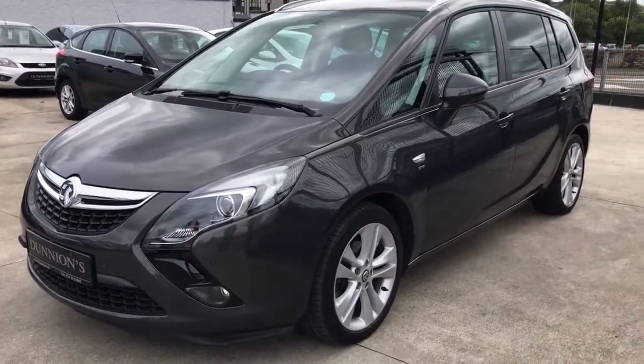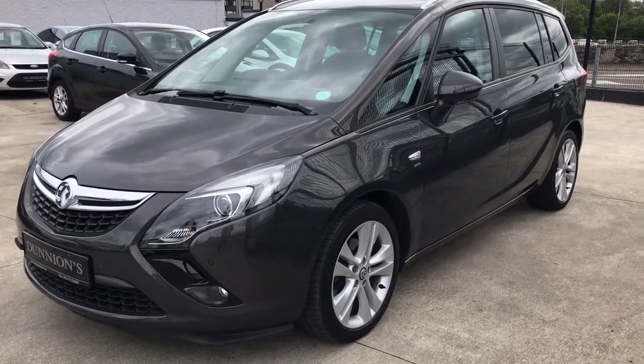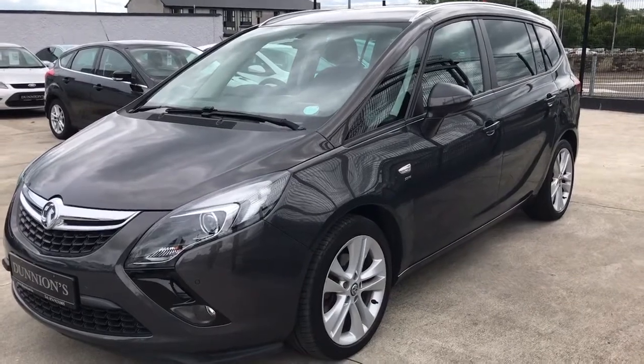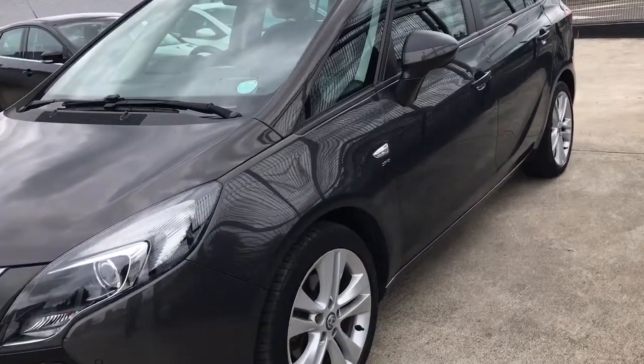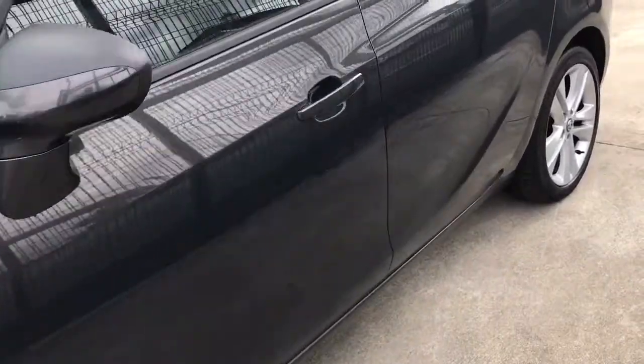Very nice spec on the SRA including front fog lights, 18-inch twin-spoke SRA alloys, privacy glass to the rear, and parking sensors front and rear.